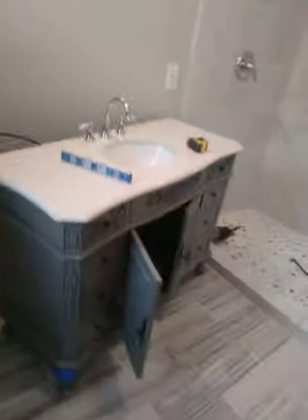One more closet here, toilet, our vanity, and our double shower — classic. Other closet. This is the master closet as well, and a linen closet.